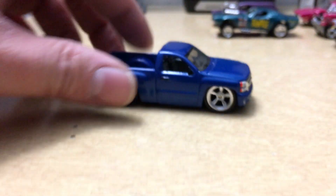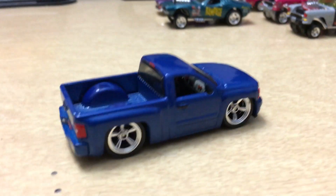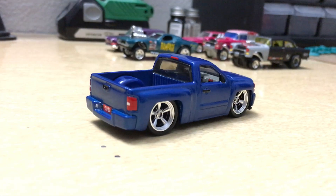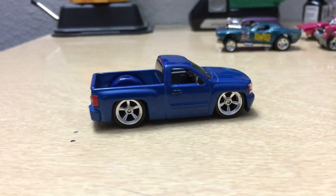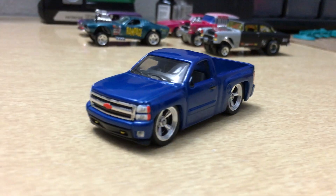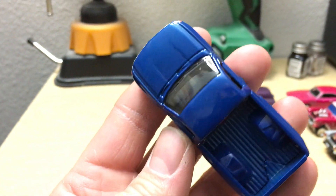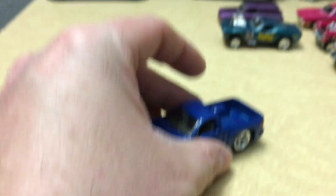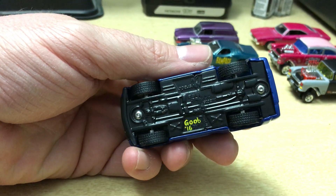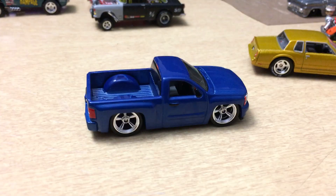Then we got this Silverado single cab. As you all know, this one comes as an extended cab — I chopped it down, shortened up everything, made it into a single cab. Gave it a nice pretty blue paint job, some big old rail riders, lots of details, got the clear coat so it's nice and shiny. You can see the base was cut and molded back together there.